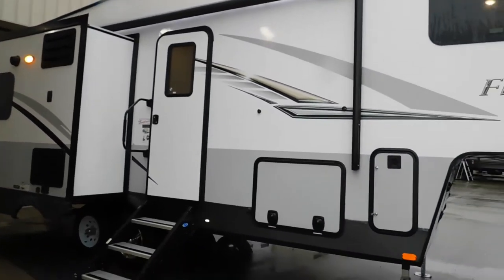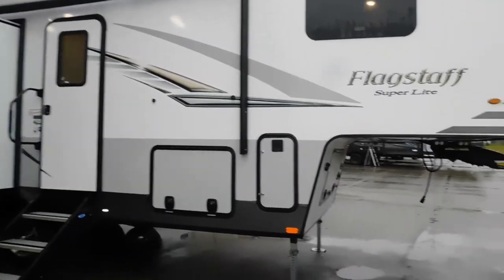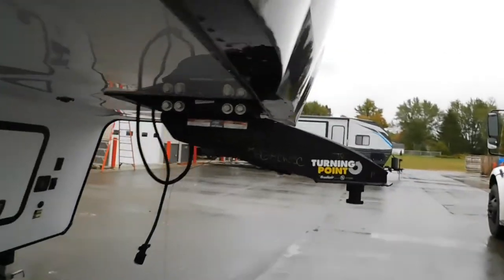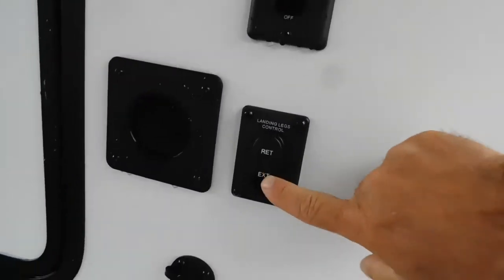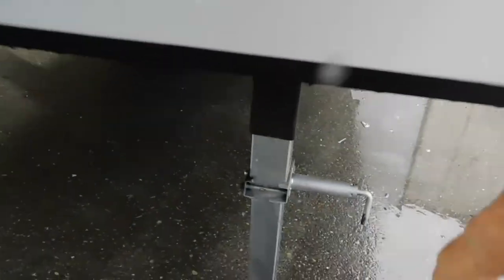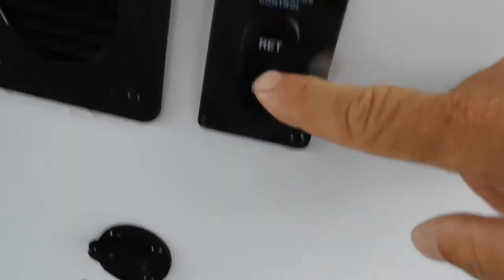Let's start by talking about arriving at your campsite, because our hitch man is going to show you how to undo your hitching. One thing I will show you is up here: you do have a docking light and your landing leg control — up or down. You just pull this out, drop these down, and this will control bringing your legs up and down.